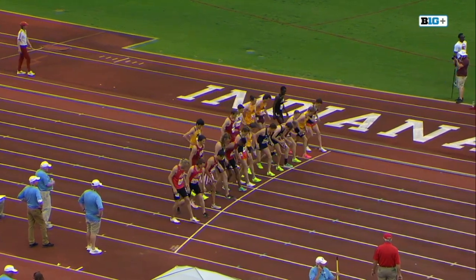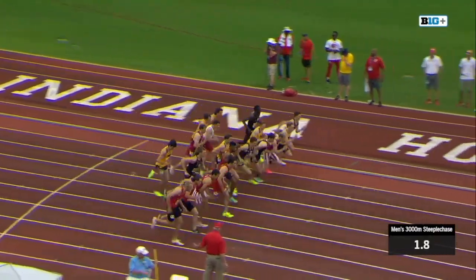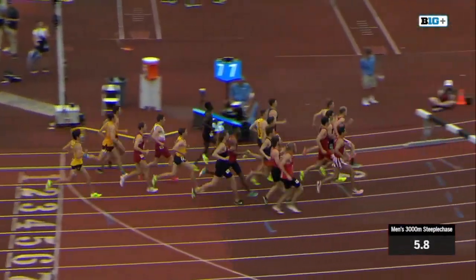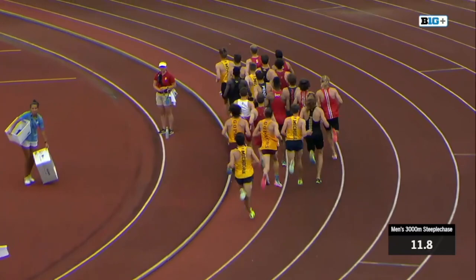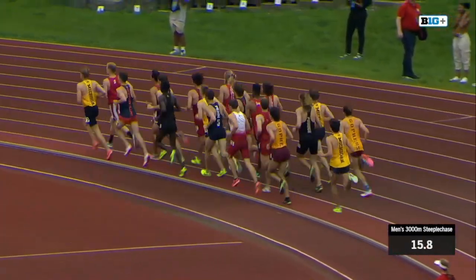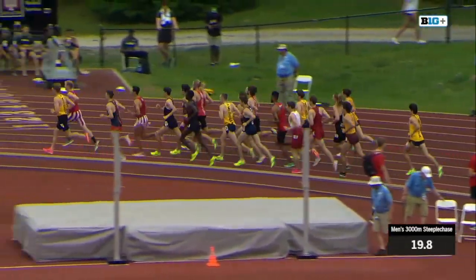We'll wait till they get started and give you all the competitors in the field. A little bit of wobbling at the line, but you'll see how they have to break in really quickly so that everyone can get over a barrier. The guys on the outside are actually having to slow down just so they can clear it, because the barrier only covers about three lanes of the track. But everyone navigates the first barrier well and they're off.